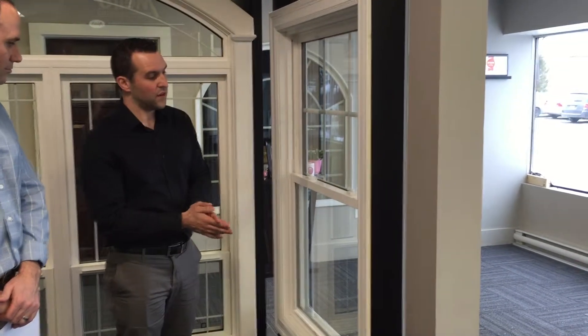Looking at different window styles that people are going to be faced with, they have a lot of different options out there — vinyl, wood, aluminum clad. When you look at the different options, we're going to try to find the specific window that's best suited for that individual. Here's an example of a vinyl window, which would be our most popular window offering.